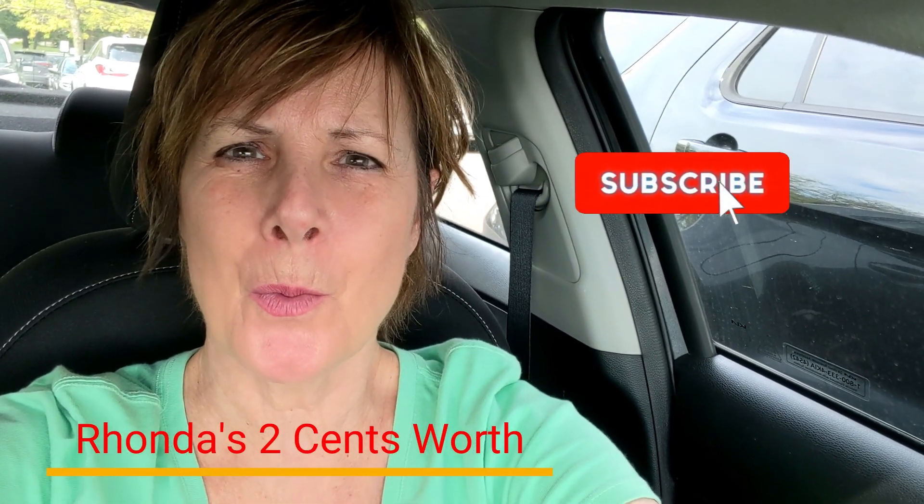Hi there, Rhonda here with Rhonda's Two Cents Worth. Welcome to the channel. Today I'm excited, like beyond excited. Today was the first time ever that I used a senior citizen discount, ever.